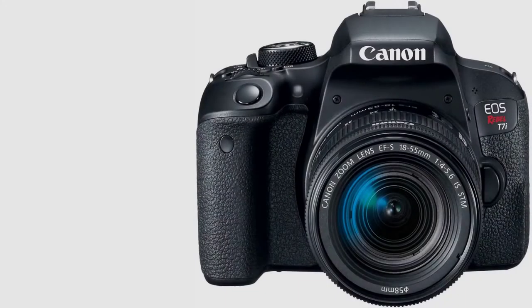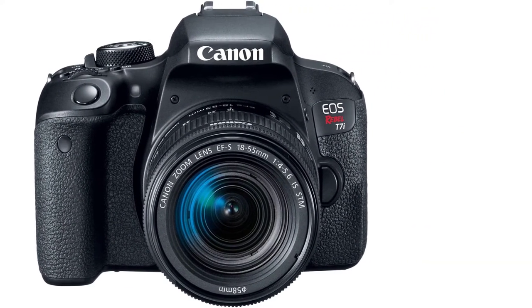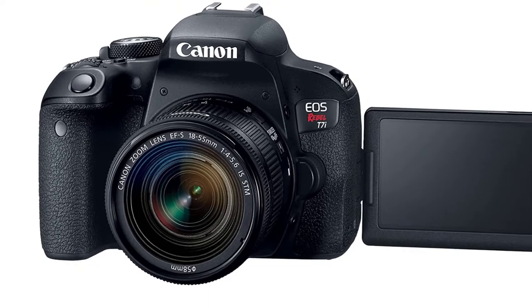As this Canon product photography camera comes equipped with Wi-Fi, NFC, and Bluetooth, you can wirelessly connect it to other mobile devices. You can purchase it from online marketplaces.